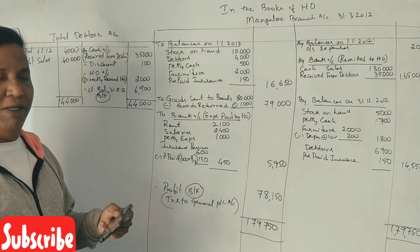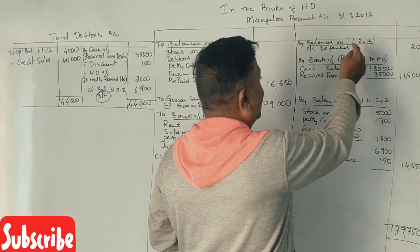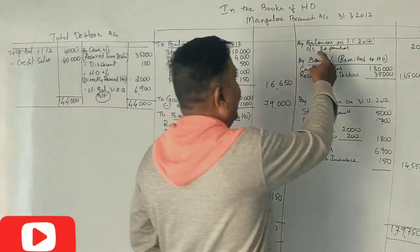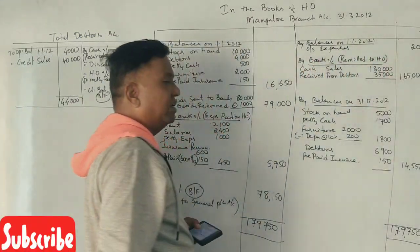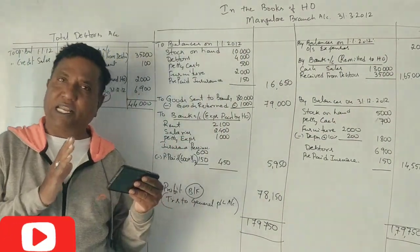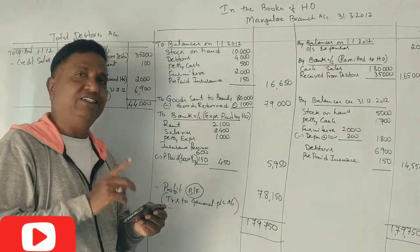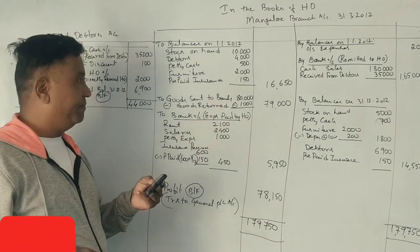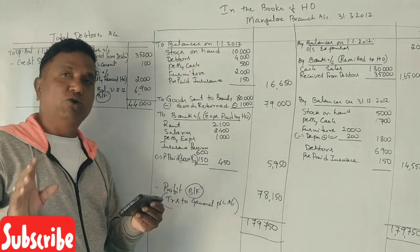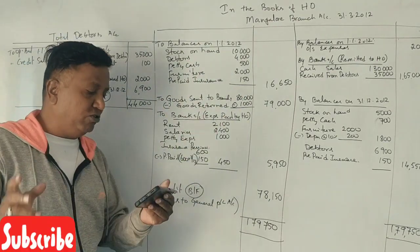Outstanding expenses and salaries are a liability. On the credit side, balance on 1-1-2012: outstanding expenses and salaries — 200. Opening assets and opening liabilities are recorded first. Next, goods sent to branch: 80,000 rupees.